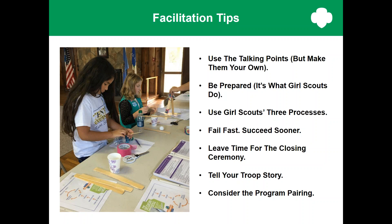Fail fast and succeed sooner — that's how engineers solve problems. They come up with possible solutions, design prototypes, and test them to see what works and what doesn't. To engineers, failure is a good thing. Every time a design fails, you learn something about how to make it better. You can help girls think this way — when a prototype doesn't work, say something like: 'Why do you think it didn't work? How could you change your design? Try again — that's what engineers do.' This approach also keeps the activity girl-led and fun because girls are free to invent things without feeling the pressure of making them perfect.